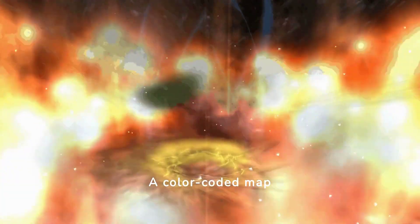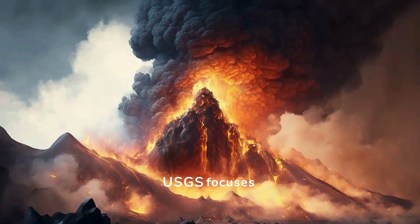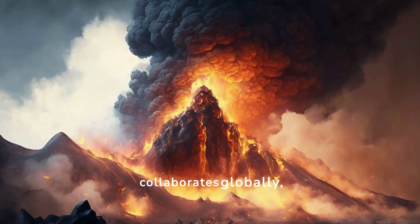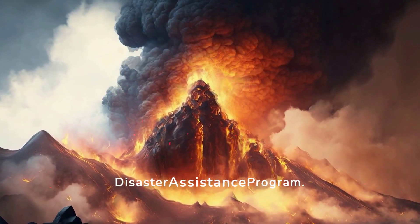A color-coded map indicates the threat levels of all US volcanoes, aiding in visual risk assessment. USGS focuses on US volcanoes but collaborates globally, offering assistance through programs like the Volcano Disaster Assistance Program.